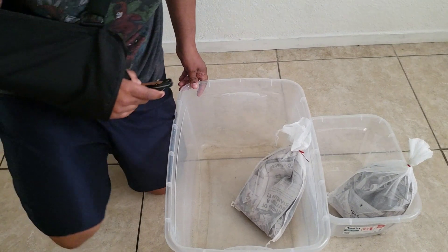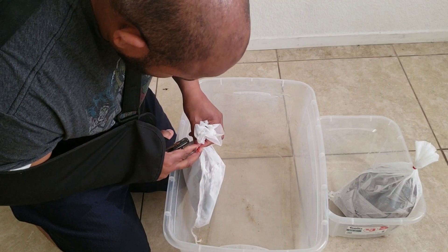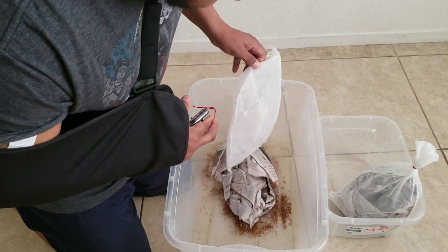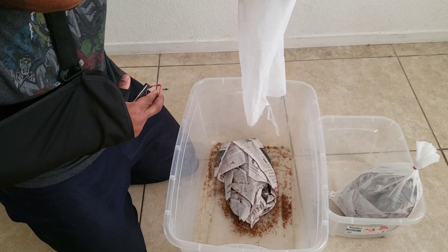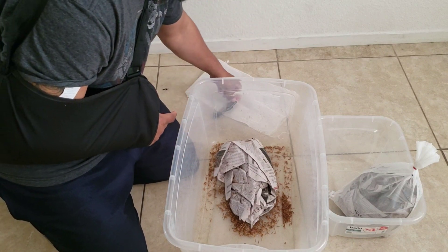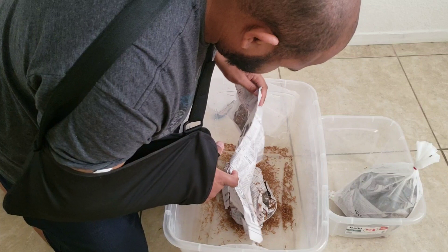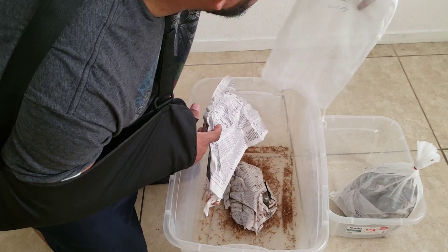The crickets are already loose in the box. I forgot how many I got — I can't read the writing on there.